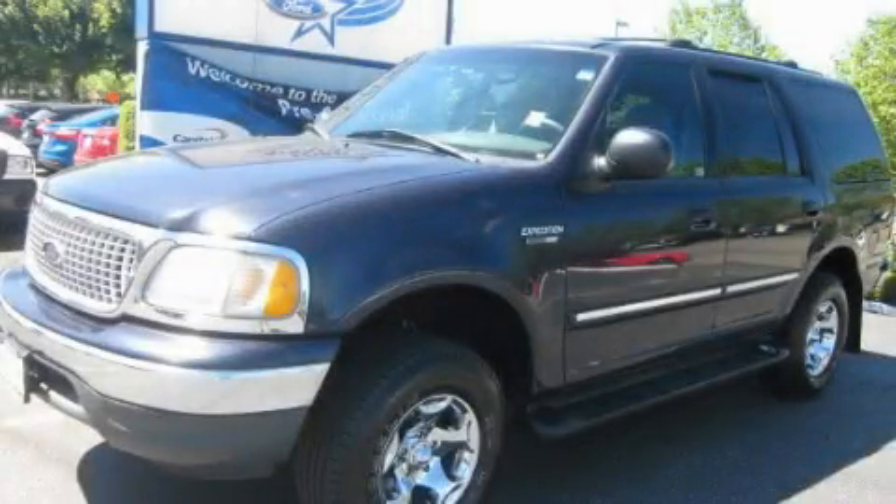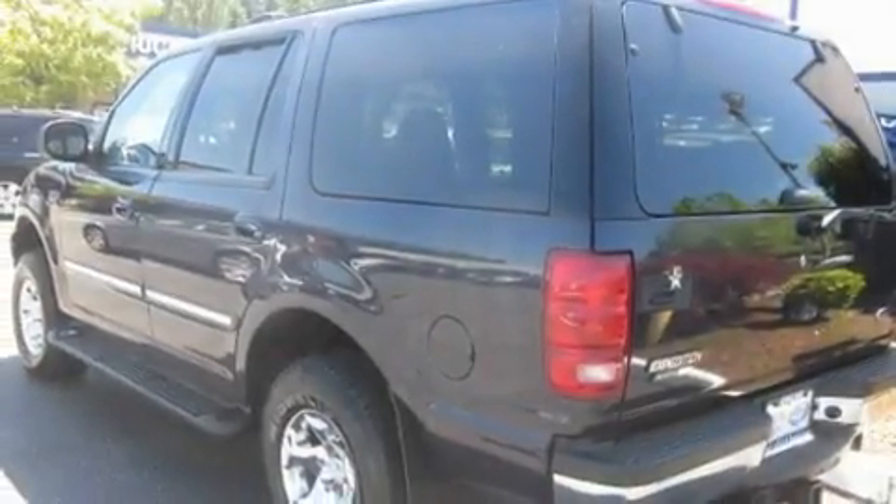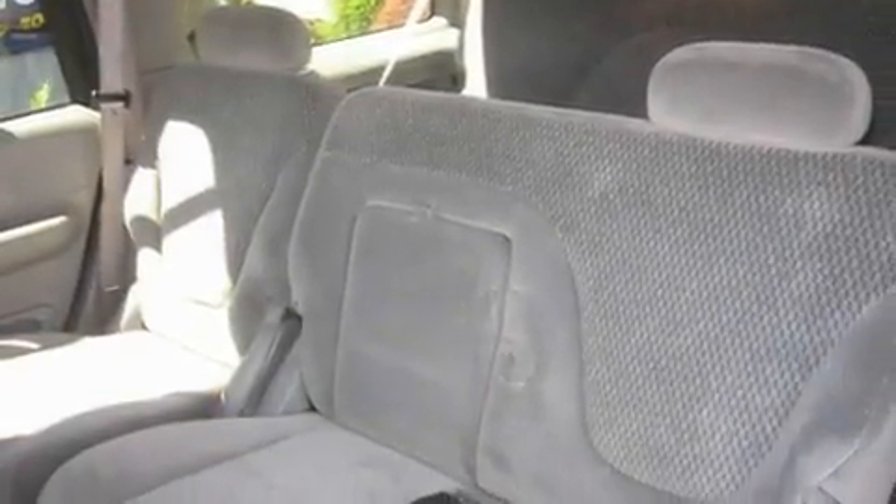This is a 1999 Ford Expedition, a vehicle with safety, comfort, and space. It has a 5.4-liter 8-cylinder engine, an automatic transmission, and 4-wheel drive.